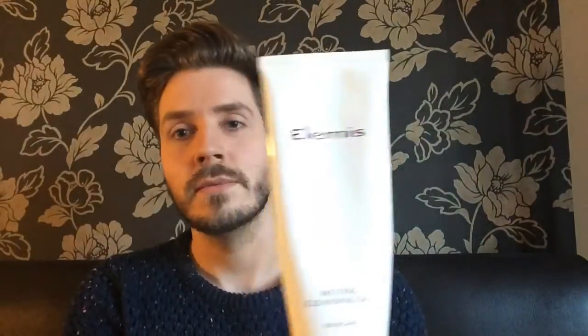I tend to use the Eve Lom in the evening as a main cleanse. In the morning I use the Elemis melting cleansing gel — it's more of an oil-balm texture but it leaves a slight matte feeling behind. Because I have combination skin, it's lovely in the morning because it mattifies down the center of the face and leaves the skin feeling really soft.